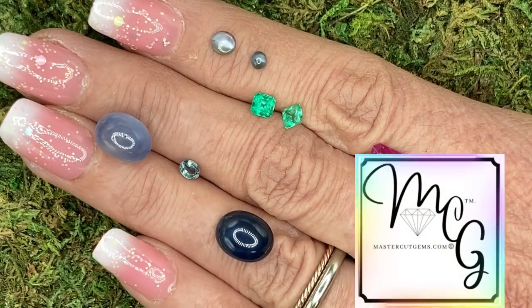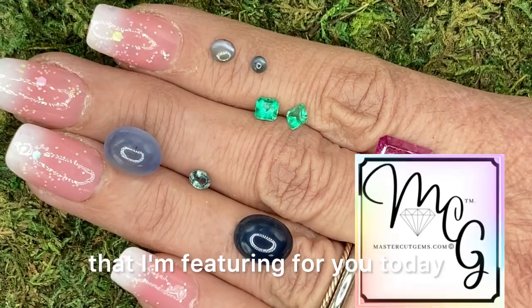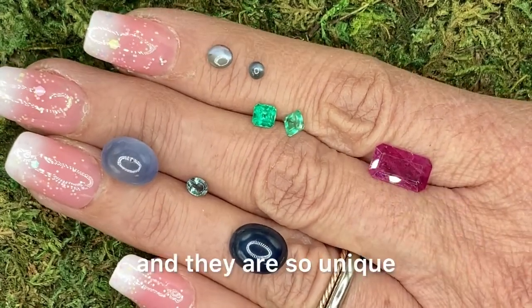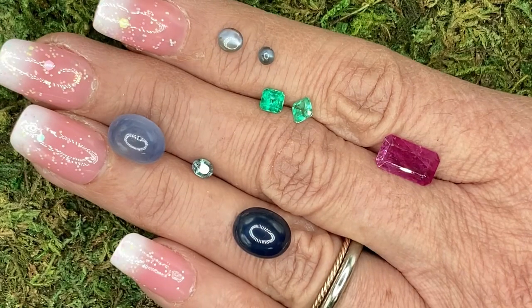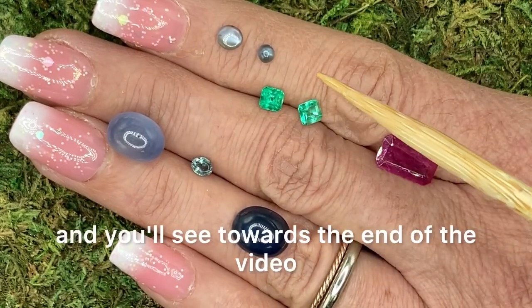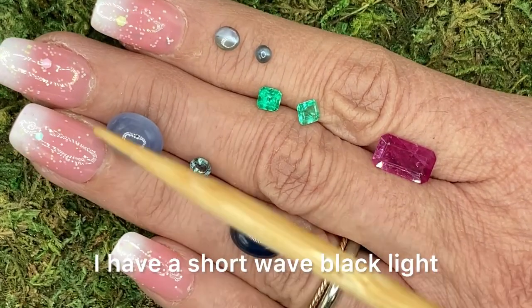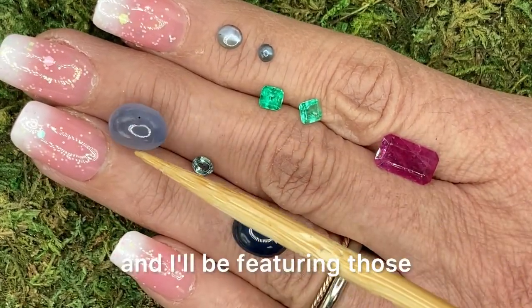Welcome to MasterCut Gems. Rochelle here. I have a great selection of gemstones that I'm featuring for you today, and they are so unique. I have several in the grouping that are color change, and you'll see towards the end of the video I have a shortwave black light and I'll be featuring those.